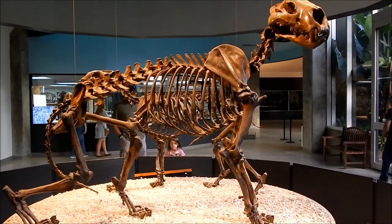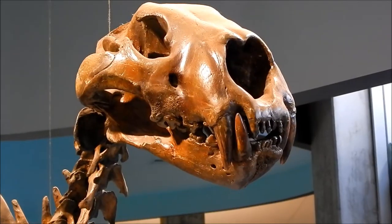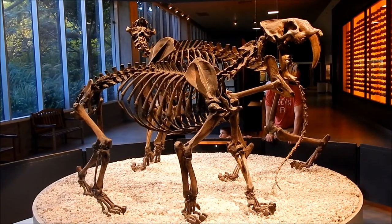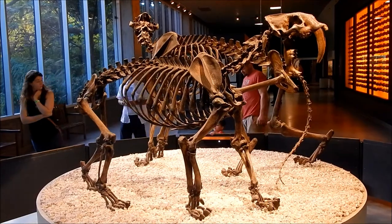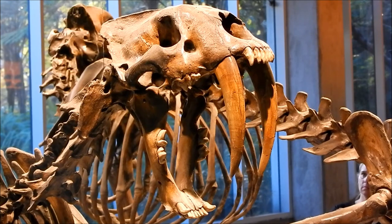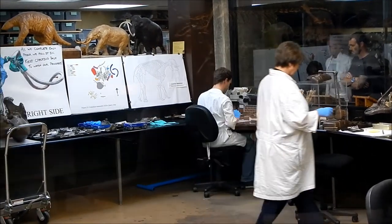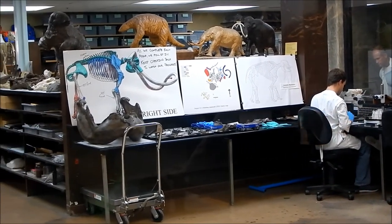And this is a specimen of a giant jaguar. And here we see a saber-toothed calf. And here we see a conservator working on bones that have come out of the tar pit.